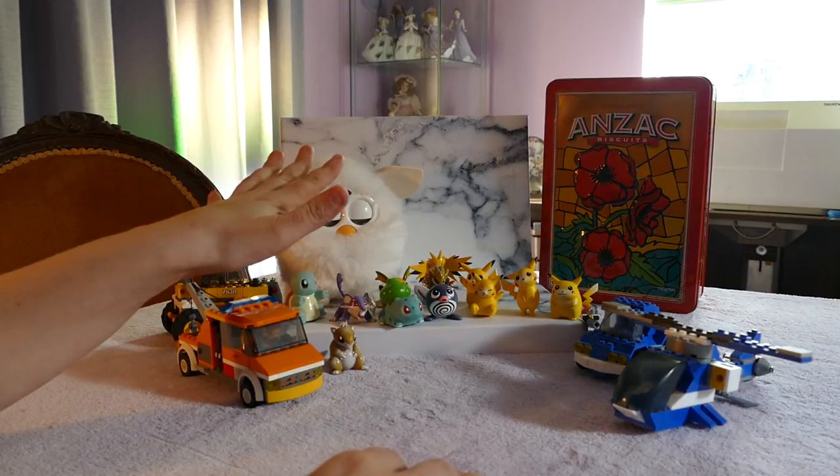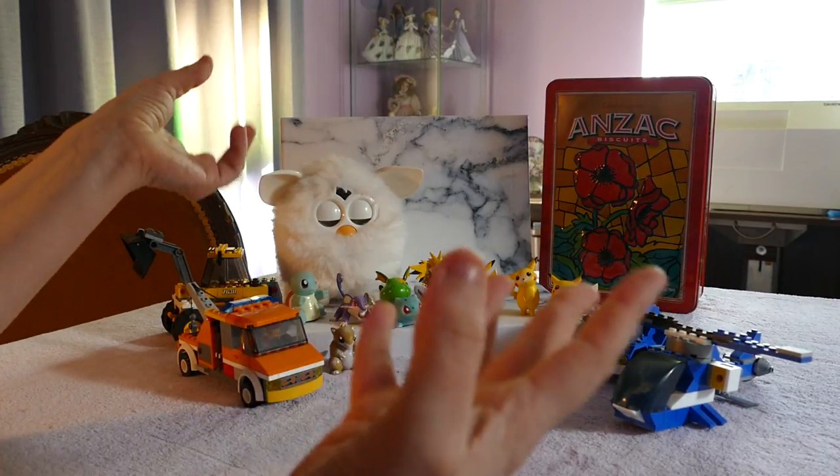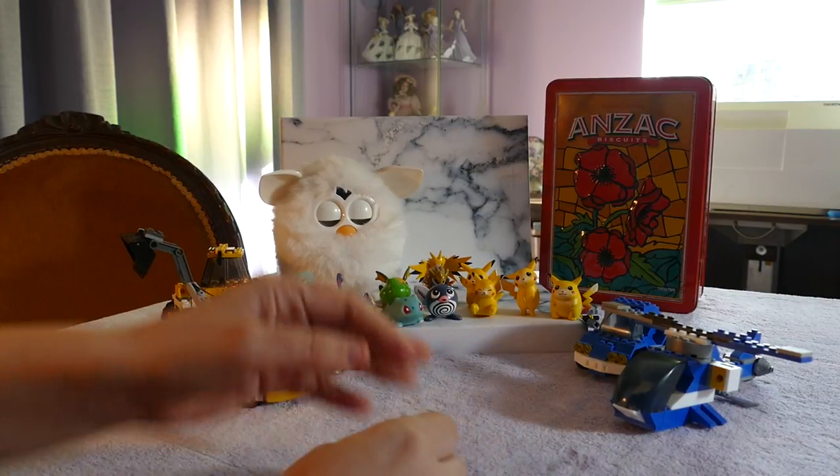Now I'm going to touch the Furby last because I know that Furbies are very noisy. My daughter has a rather large Furby collection and sometimes when they're all talking to each other I have to leave the room because they don't shut up. So I'm going to look at the Pokemon next.